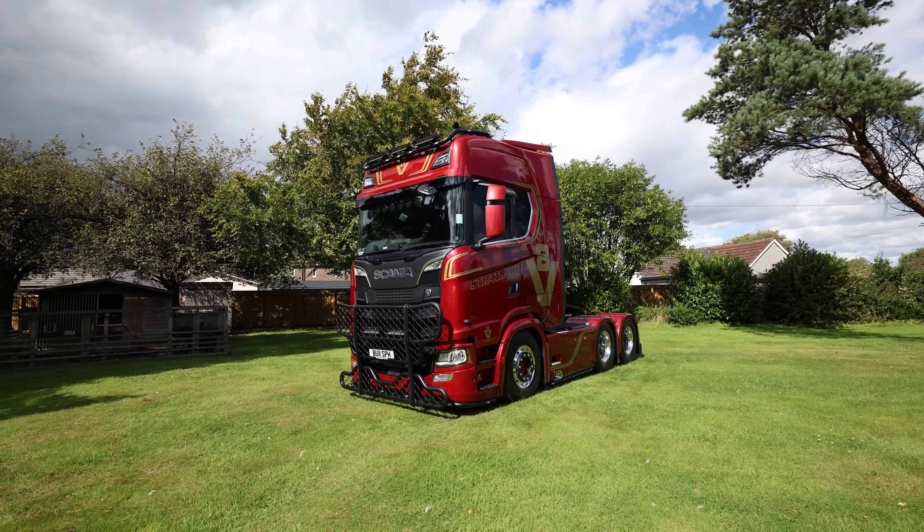Strathore Group are going to be bringing up 12 trucks to Knockhill to have on display, so make sure you go and say hello to the guys. Just look at the size of this bull bar — a big bull bar at the front that they've added, and we've got some lovely laser lights right in the front as well. The exhaust is a side pipe by Truck Max, and being a V8, the sound is absolutely everything.